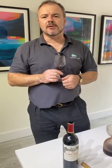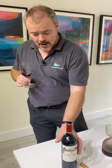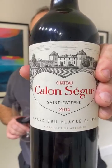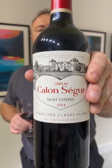Hi there and welcome to Wine Searcher. Today we're doing a tasting of 2014 clarets and to round off my selection we have a wine here from Saint-Estèphe — and it's a classic: it's Calon Ségur.